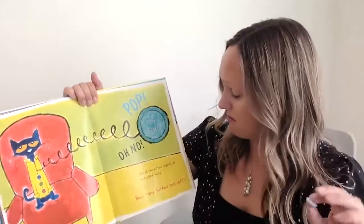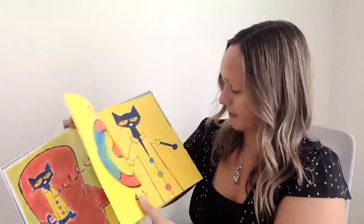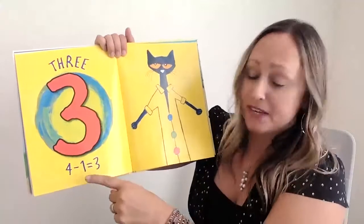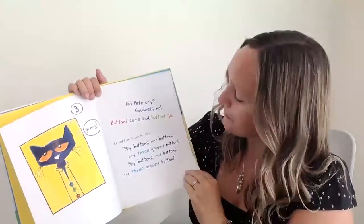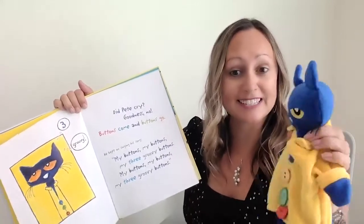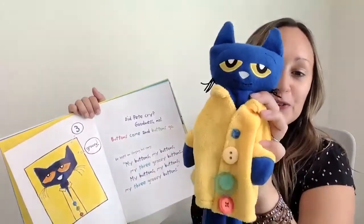Pop! Oh no. One of the buttons popped off and rolled away. How many buttons are left? Count them. Three — one, two, three — because four minus one equals three. Did Pete cry? Goodness, no. Buttons come and buttons go. He kept on singing his song. My buttons, my buttons, my three groovy buttons.